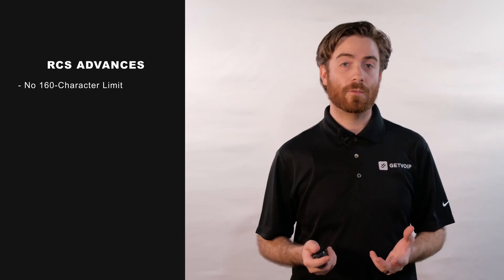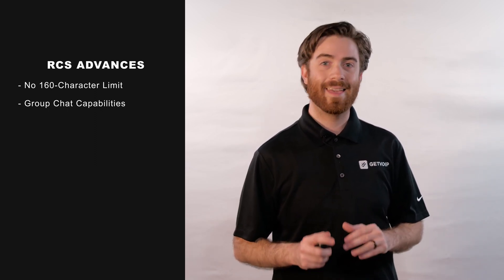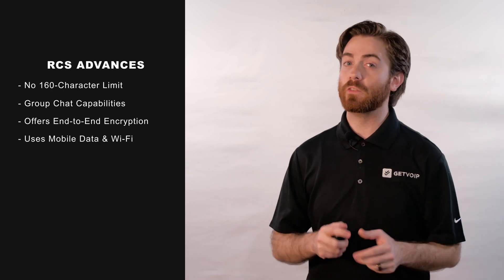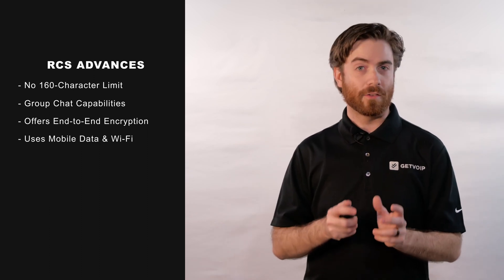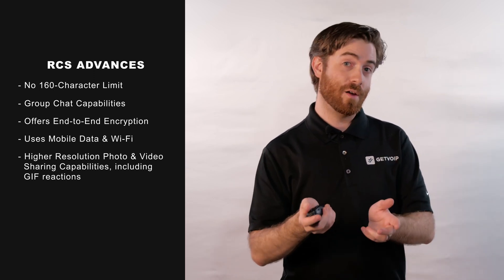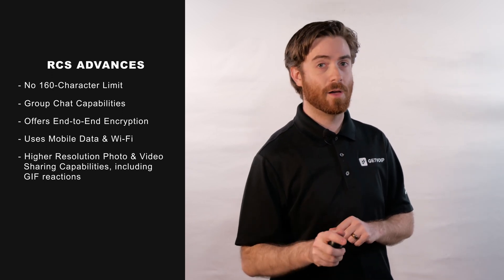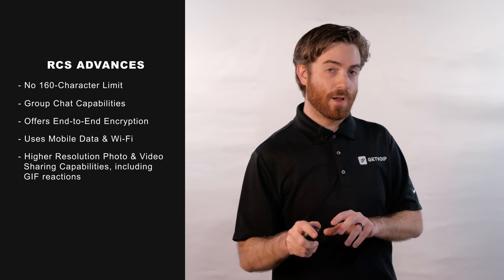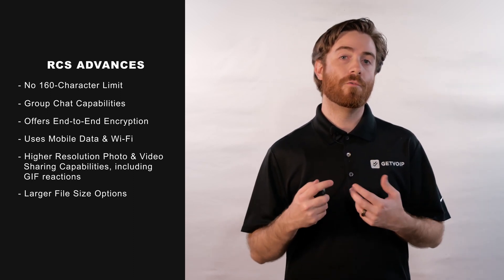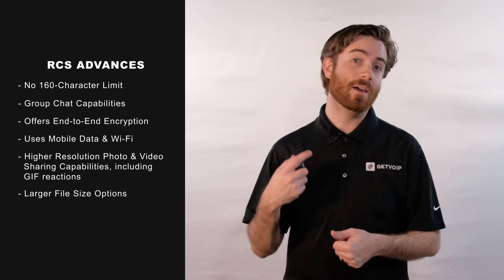RCS eliminates the SMS 160 character text message limit, lets users create group chats, and offers end-to-end encryption. Because it uses mobile data connections and Wi-Fi instead of social networks, RCS sends videos, photos, and other images like your favorite GIF reaction much faster and with higher resolution than SMS and MMS. Plus, RCS lets contacts send and receive file types of up to 105 megabytes, a much bigger file size than SMS and MMS.